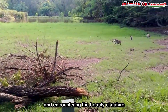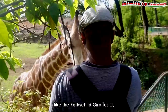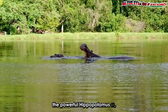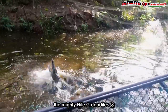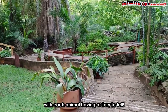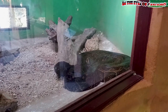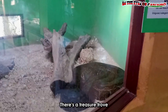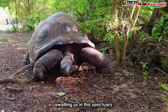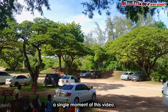Just picture exploring a city and encountering the beauty of nature and some amazing animals like the Rothschild giraffe, the powerful hippopotamus, the mighty crocodiles, and other wild animals all in one place, with each animal having a story to tell. There is a treasure trove of other incredible animals awaiting us in this sanctuary.